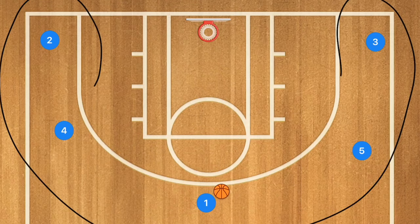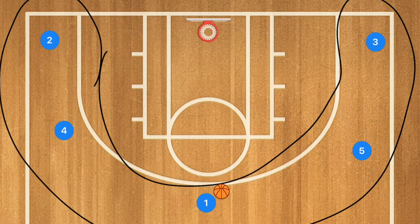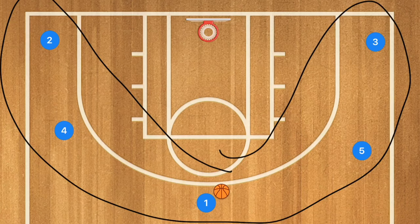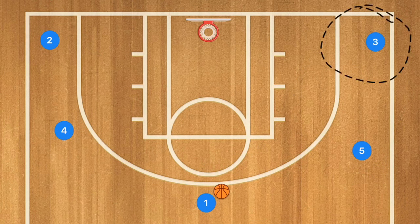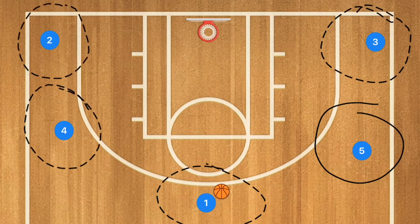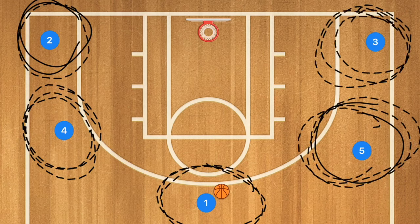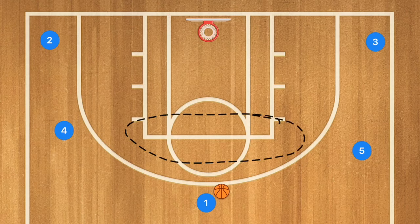The plays are all five-out offenses. We want to keep this as simple as possible — we do not want to confuse younger basketball players. With a five-out we can explain to our players these are the main areas of the basketball court out on the perimeter: we have the corner, the wing, the point, the other wing, and the other corner. We also have the high post and the low post.